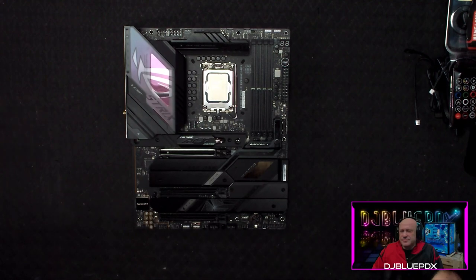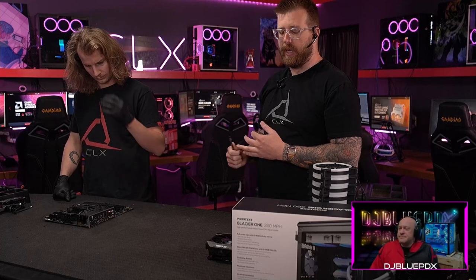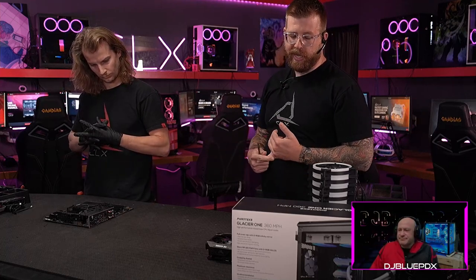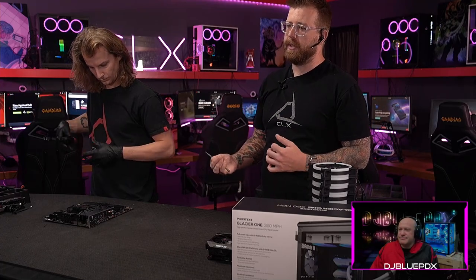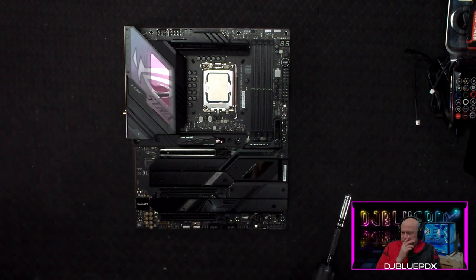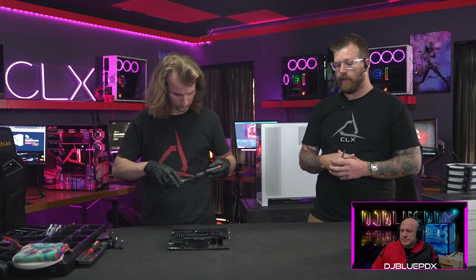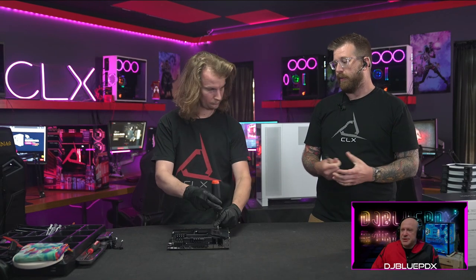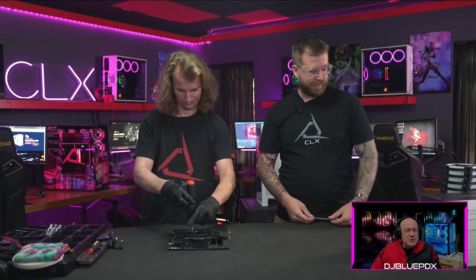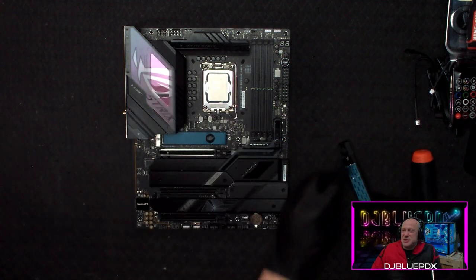For the processor we have the i9-12900K — that's a beast. It's a 16-core, 24-thread chip with a base speed of 3.2 GHz and a boost clock of up to 5.2 GHz. That's broken down as eight performance cores and eight efficiency cores, with hyper-threading on the performance cores to get 24 threads total. Top-of-the-line i9, great processor. The board also comes with Bluetooth 5.3.